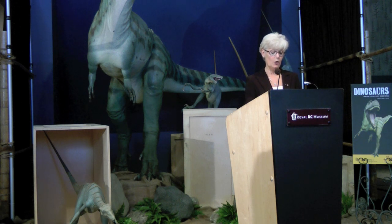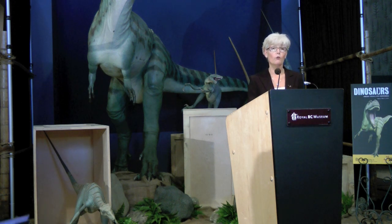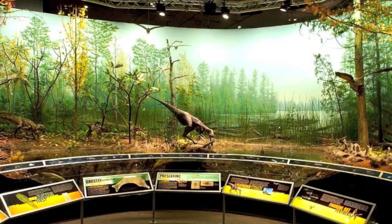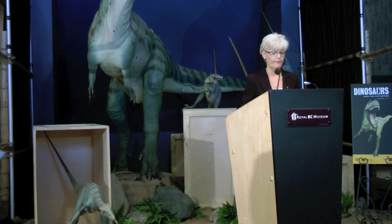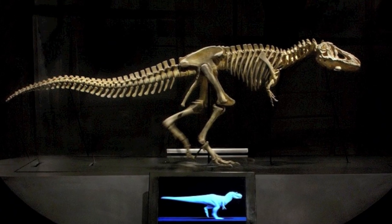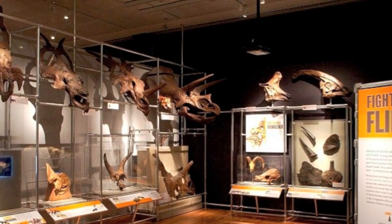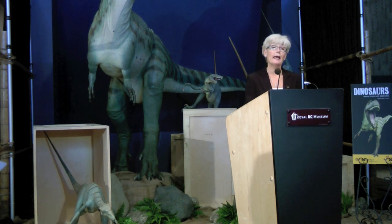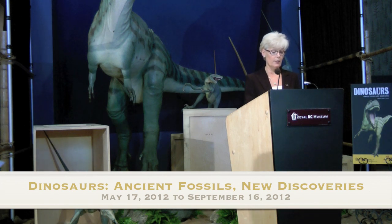Dinosaurs explores how paleontologists today are using an incredible array of new technologies — from bioengineering, computer software, to CT scans — along with new discoveries and new ideas to investigate and reinterpret the most persistent and puzzling mysteries of dinosaurs. The exhibition will include gigantic life-sized carved skeletons of T-Rex and Stegosaurus, a stunning metallic 18-metre-long model of an Apatosaurus skeleton, and mounted dinosaur skulls including a three-horned Triceratops.